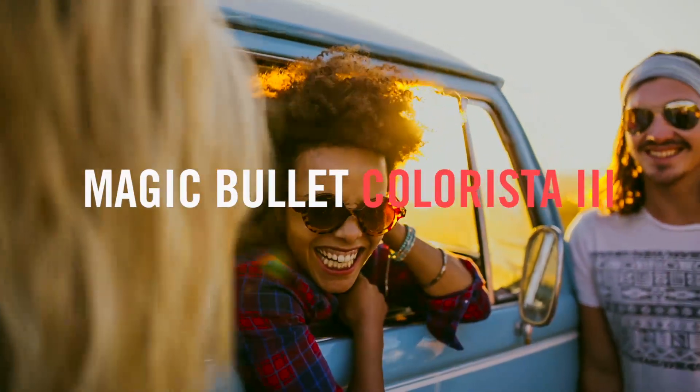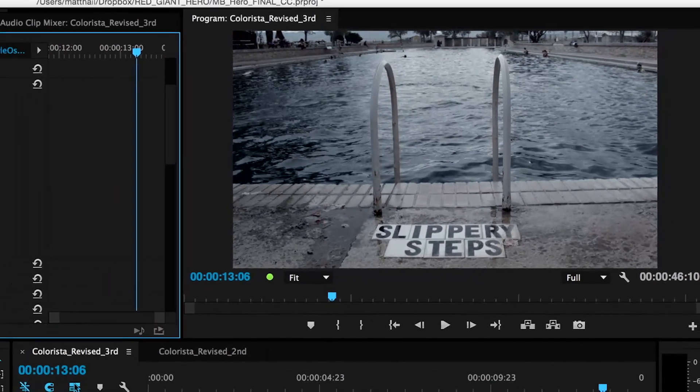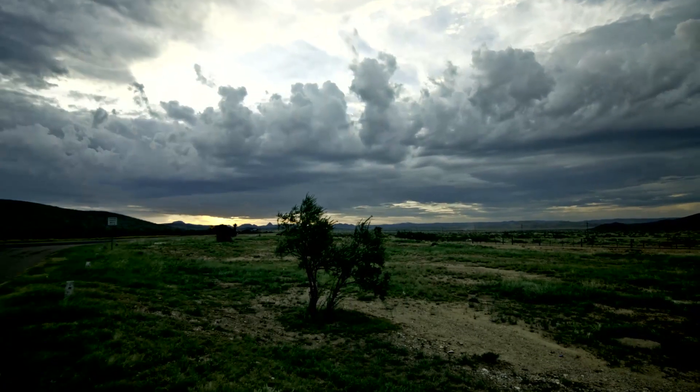Magic Bullet Colorista 3 brings streamlined, professional color correction directly to your editing timeline. Colorista's new, simplified design gives you easy access to the powerful and essential tools needed to correct and refine the color in your shot.